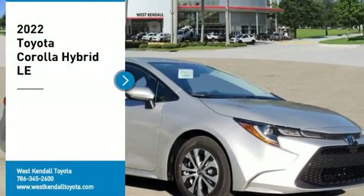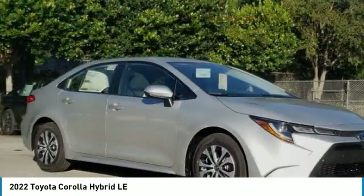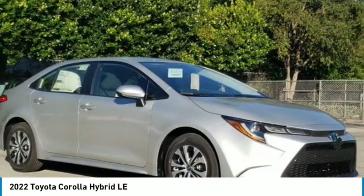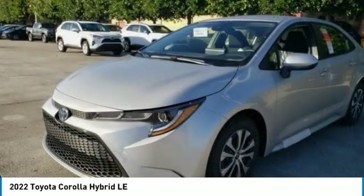Looking for the right vehicle? Check out the 2022 Corolla. The Corolla is still a great option for those who want dependability, comfort, and value. Here are some of this vehicle's great options.